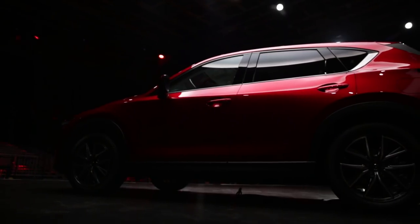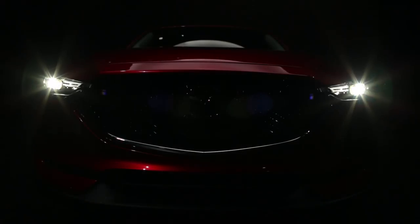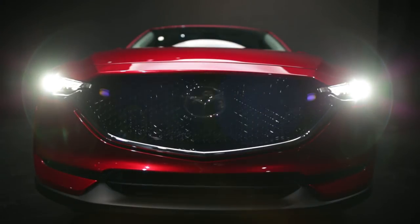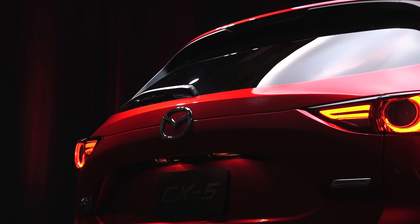The CX-5 turned out to be a key model for the Japanese car manufacturer. Five years after debut, it adds up to a quarter of Mazda's global sales. The Mazda CX-5 found over 1.5 million buyers across 120 markets.